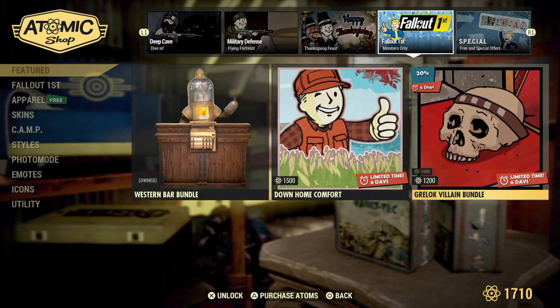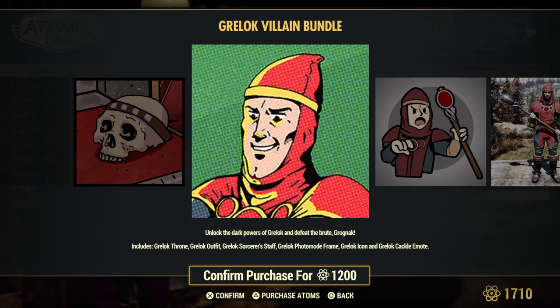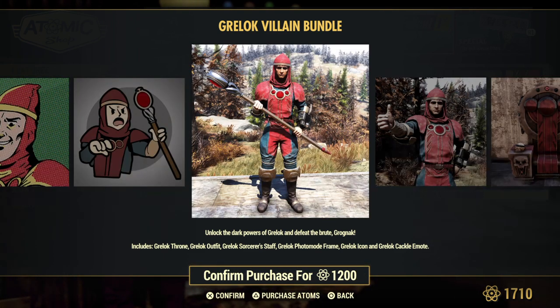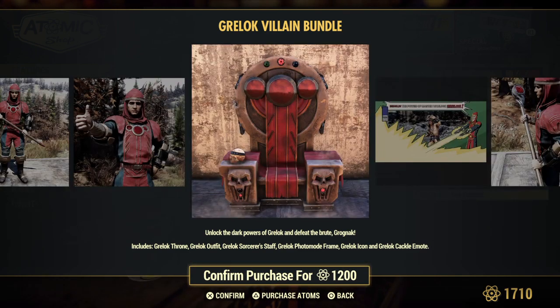The Graylock Villain Bundle — I feel like I say that wrong — gets you the throne, the outfit, the secret staff, a photo mode frame, an icon, and the cackle emote.